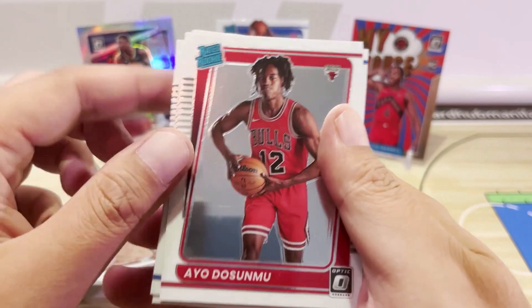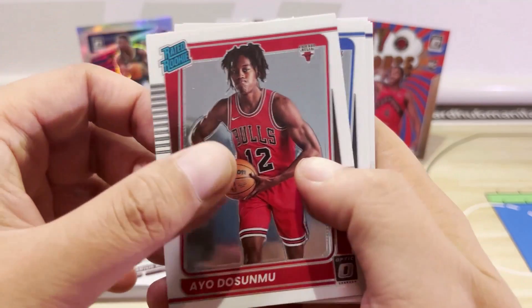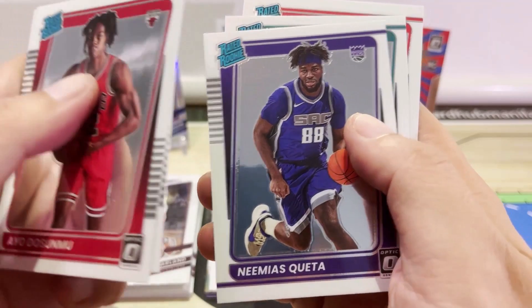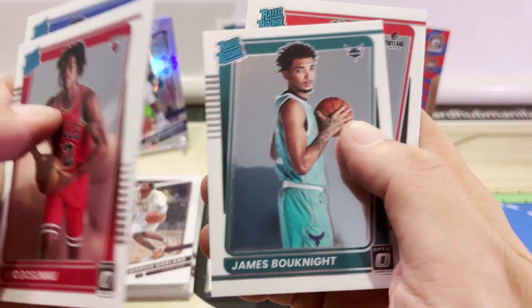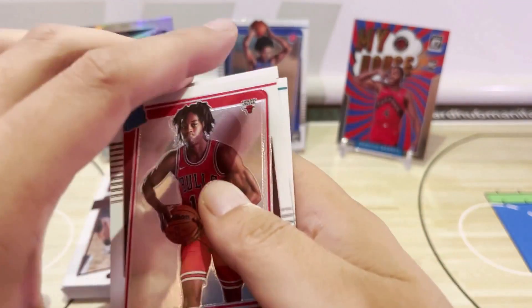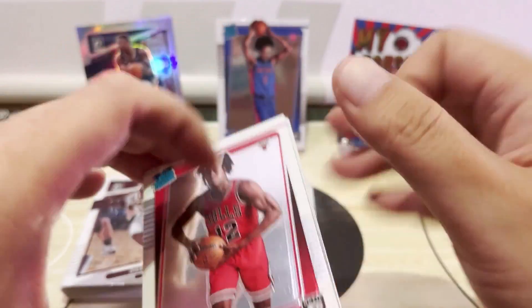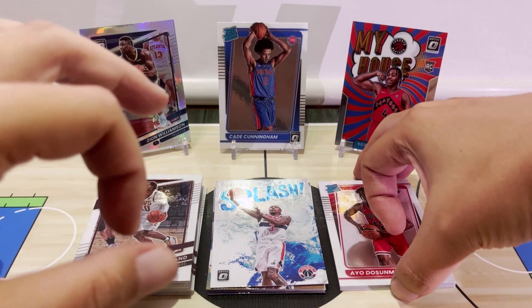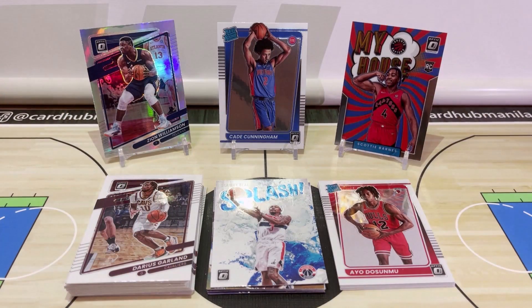Moving on to the rookie cards: we have Ayo Dosunmu, Quentin Grimes, Nima Sketa, James Bouknight, Greg Brown III, and last but not least Cade Cunningham — so that's a total of six Rated Rookies, an average of one Rated Rookie per pack.